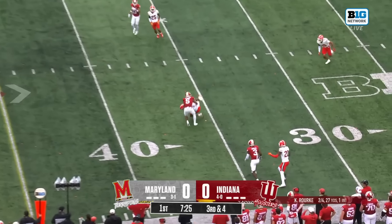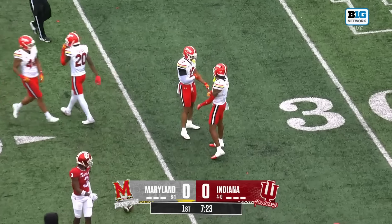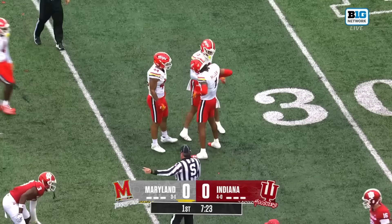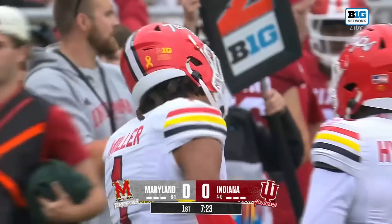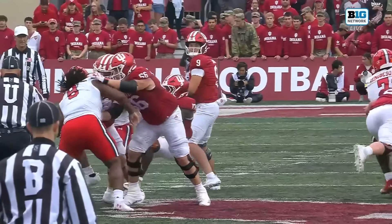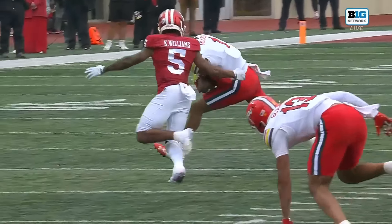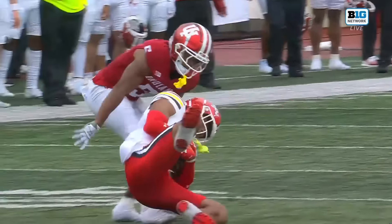Rourke tries to pass again over the middle and it's intercepted again. Glenn Miller, making the start today, comes away with his third interception. He has the speed to undercut it — this is just a crosser, it's tight coverage. Rourke thought he had a chance to get it in there.